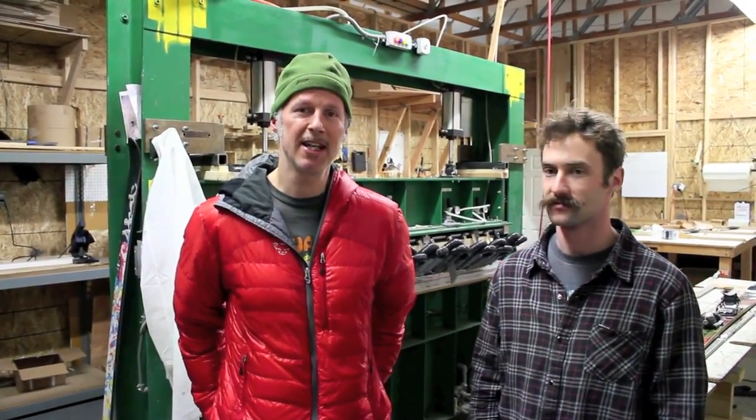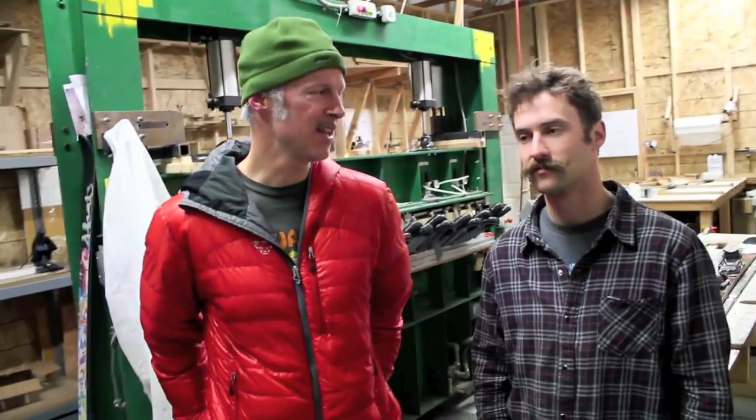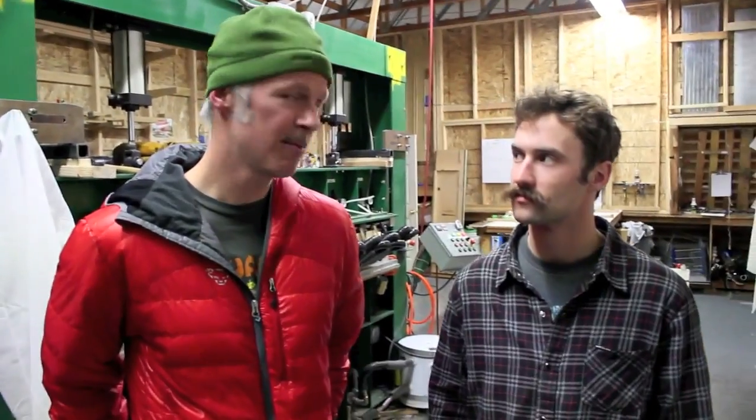It's Andrew here with BackcountrySkiingCanada.com. We are here with Cody Barnhill and we just had a tour of the Forefront Production Facility, and it's been totally amazing. Cody's going to tell us a little bit about it.